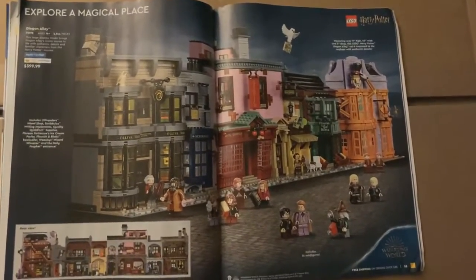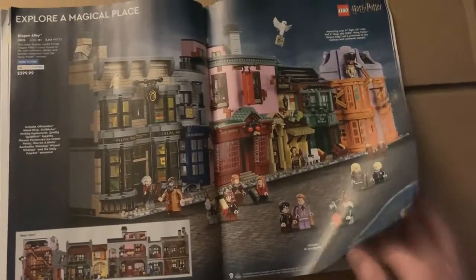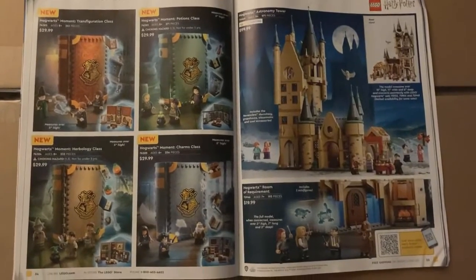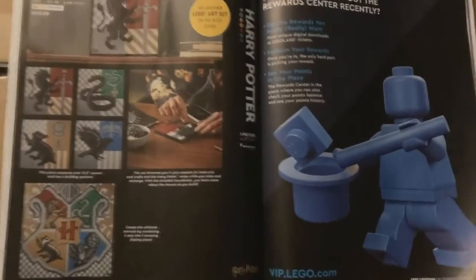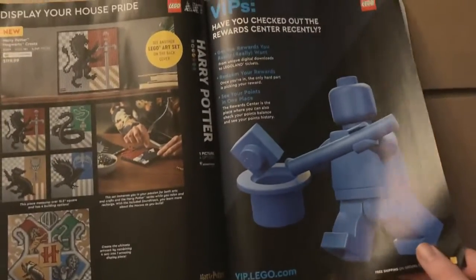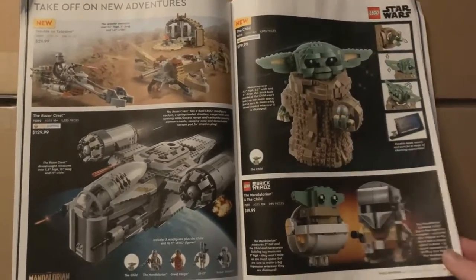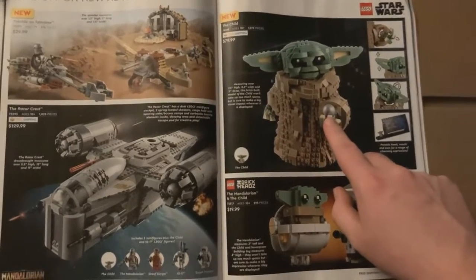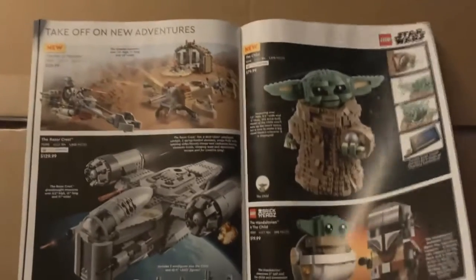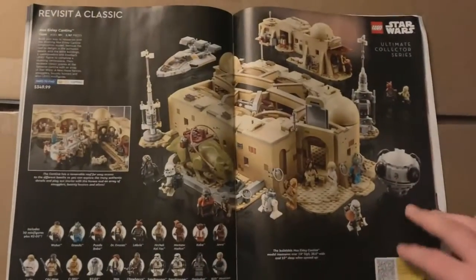Diagon Alley — something I really really want, something I would love to put in Bricksburg once it gets set up, because I just love all the modular buildings. More Harry Potter stuff — the Hogwarts crests and an advertisement for VIP members. I don't really care about Star Wars, but I'm sure some of you do. Although I think we can all agree that this is one of the worst things that came out of 2020 — I'm joking of course.